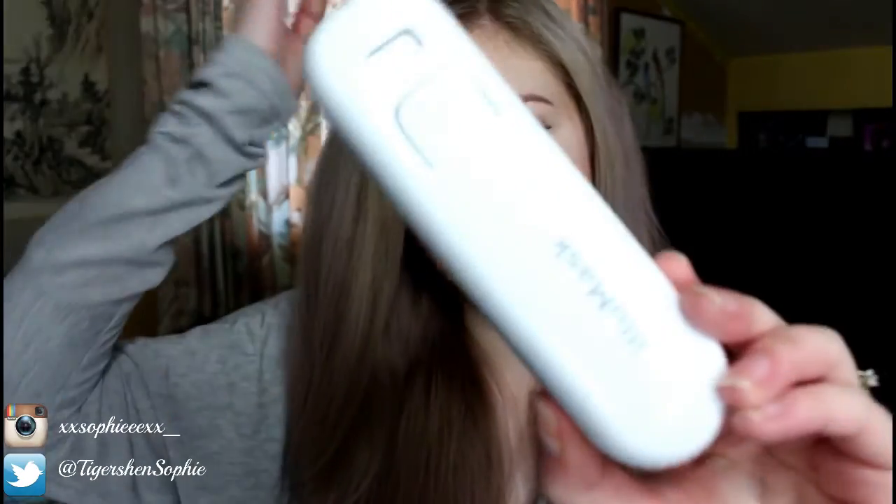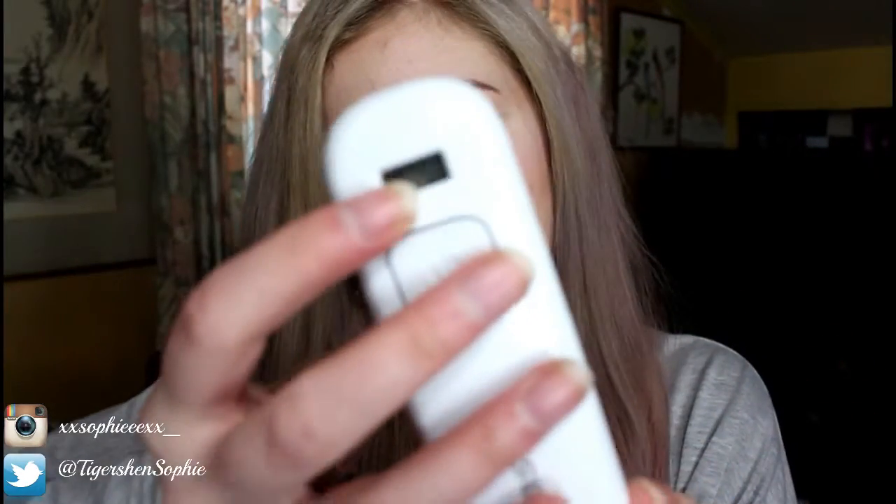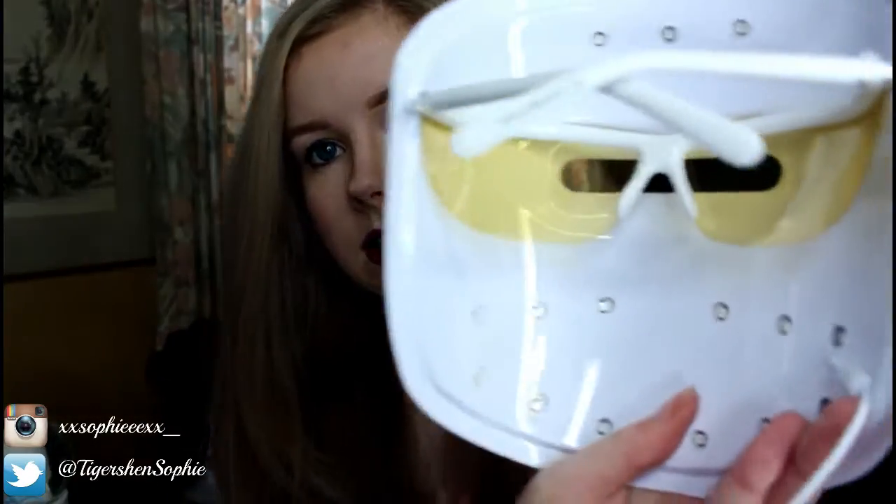What I'm going to do is just show you the controller. Up here there's a little counter where it says 30, or whatever number you're up to. Each time you purchase an Illumask you get 30 fifteen-minute treatments. And it's just wired into the little controller there.